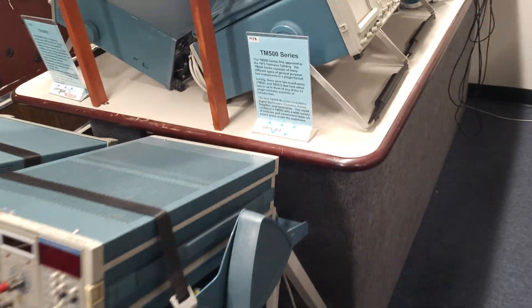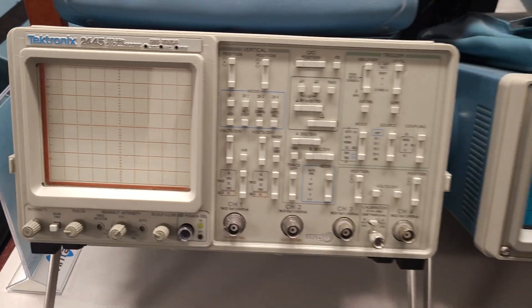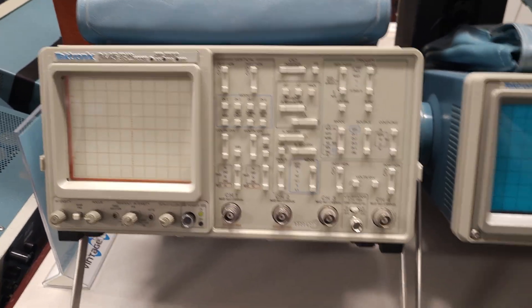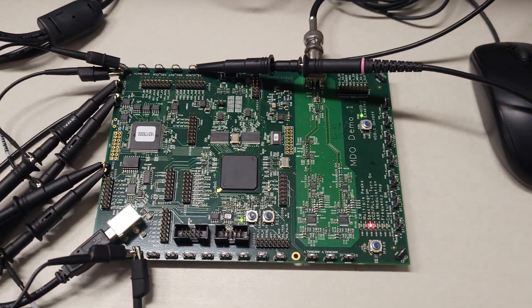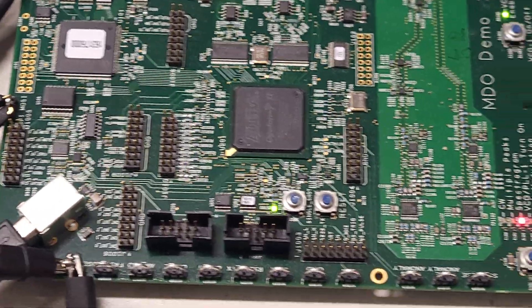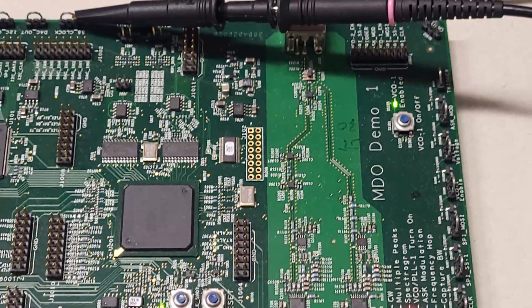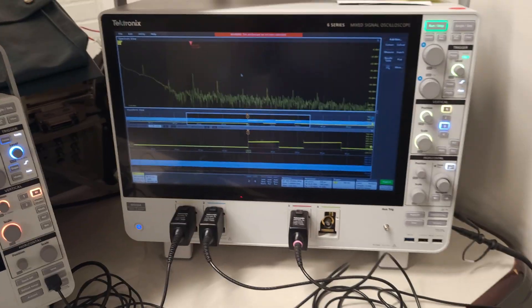That aisle's kind of blocked, so we'll come over here. Now we've got some modern stuff here. What board is that? Sort of a test board or something. MDO demo one. These are modern — it's all on computers here.